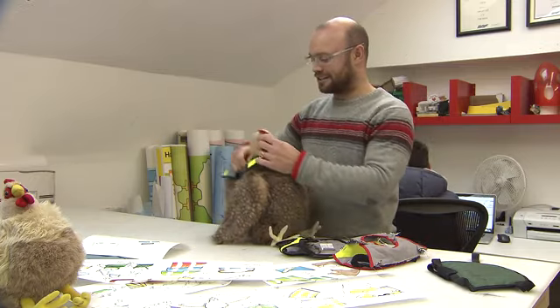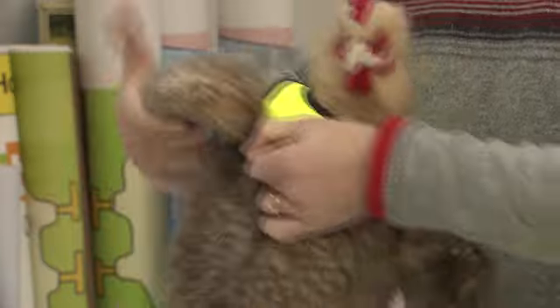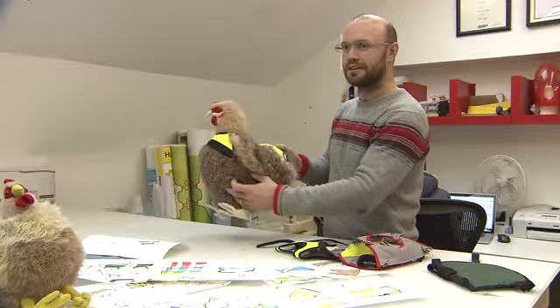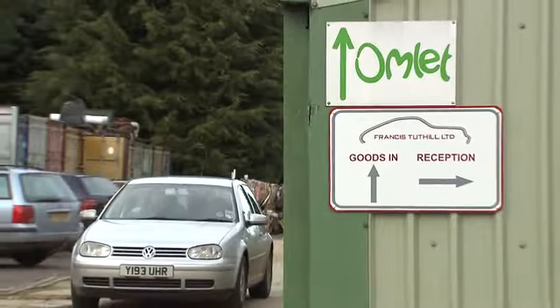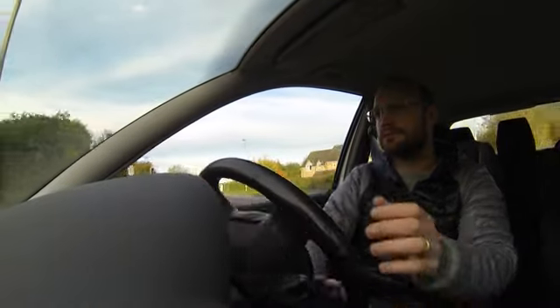I'll show you how it works. You pop the chicken's head through the hole and then bring the tie underneath on both sides. And there you have it — it looks good and it's safe too. When designing any product, we want to become expert in the field, so we go and meet the customer, see what their needs and requirements are, and look at the animals.